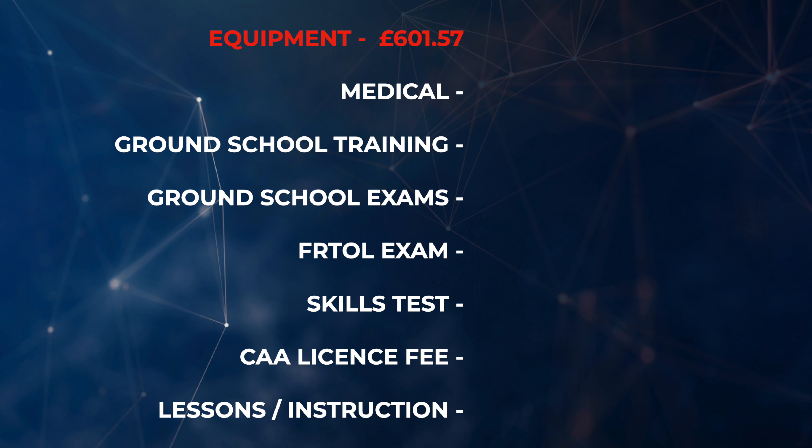You don't need it all in one go. I waited about a month into my training, waited until some sales came on, and then purchased all my gear that way. In terms of equipment I spent £601.57 — that covers bags, rulers, flight calculators, headsets, and everything I needed to do flight training, planning, and navigation.